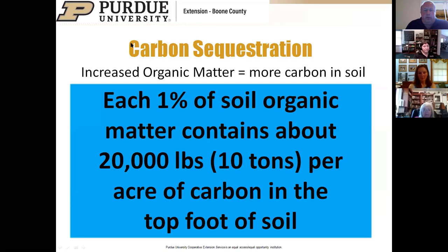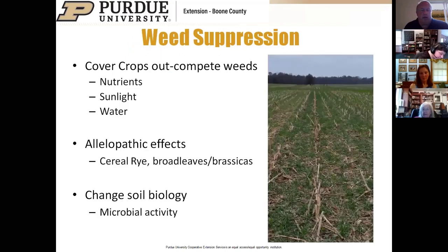When discussing climate change, each 1% of soil organic matter contains about 10 tons of carbon per acre in the top foot of soil. Before European settlement, Indiana's eastern hardwood forest soils were probably in the 4–6% organic matter range; today many are at 2–3%. Native prairie soils were 6–8%. We can get higher than current levels, and cover crops will add organic matter and take carbon out of the atmosphere.